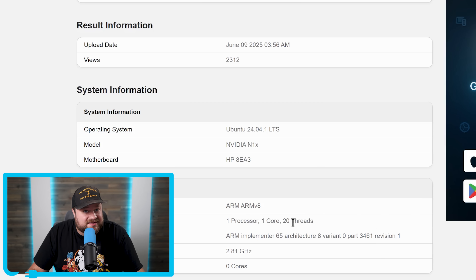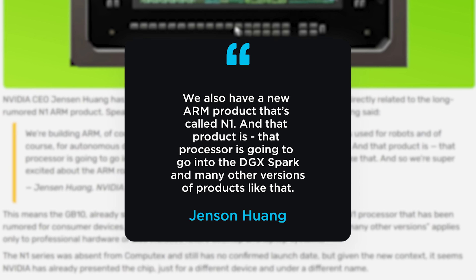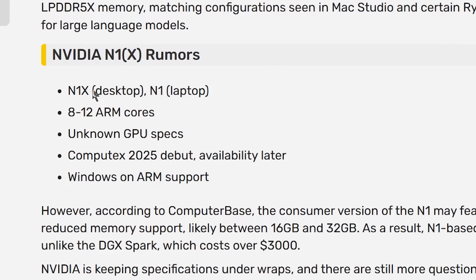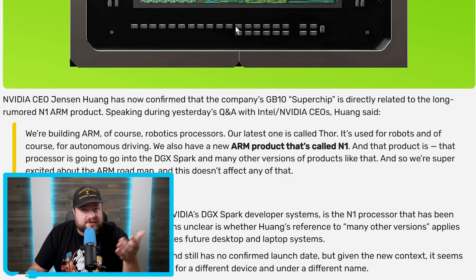This brings us to today's story where Nvidia's own CEO Jensen Huang was answering questions about the Intel and Nvidia team-up. He said, quote, 'We also have a new ARM product that's called N1, and that product — that processor — is going to go into the DGX Spark and many other versions of products like that.' This confirms the leaks about N1 processors are correct, and that it is based on the same chip as the DGX Spark, though cut-down versions are possible.